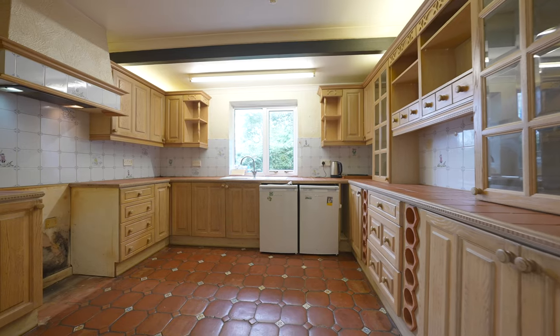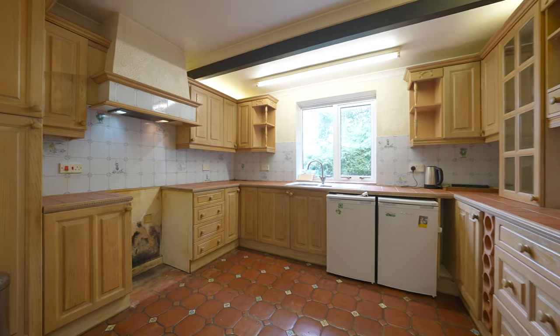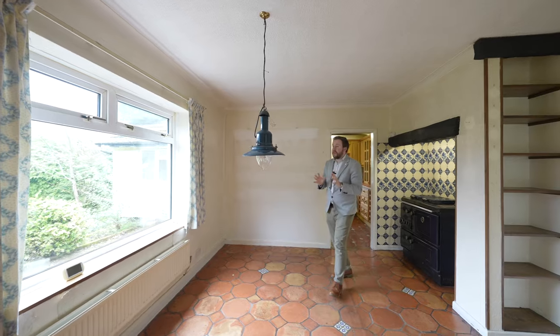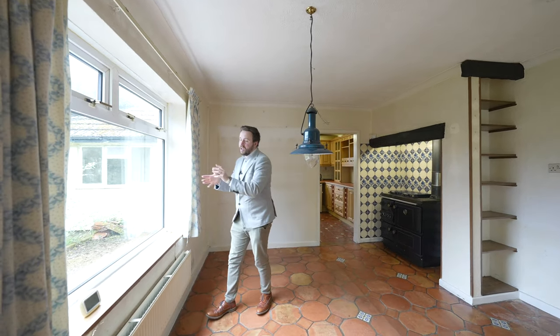There is also potential to take this wall out, which would open up this space into an epic kitchen diner, and personally I'd probably put a set of doors here which would lead out into the gardens, making more use of that amazing space.